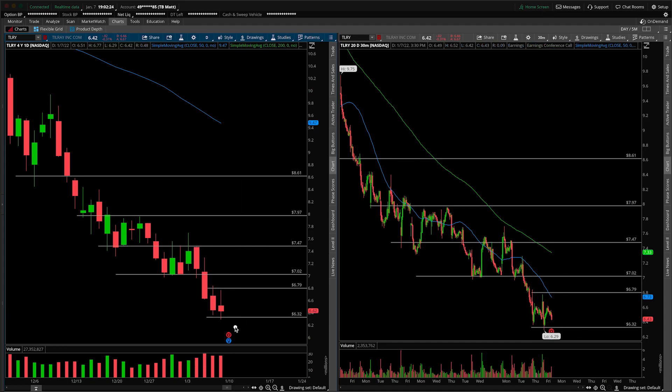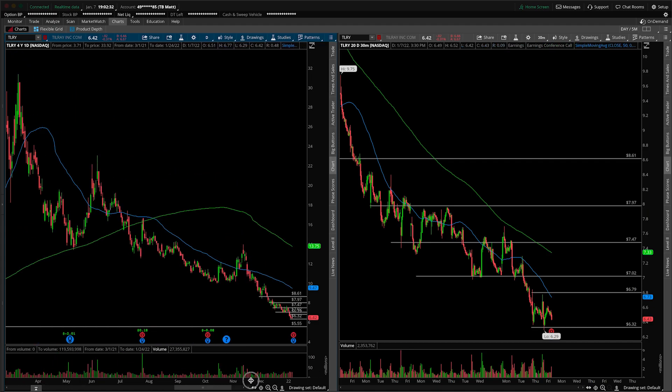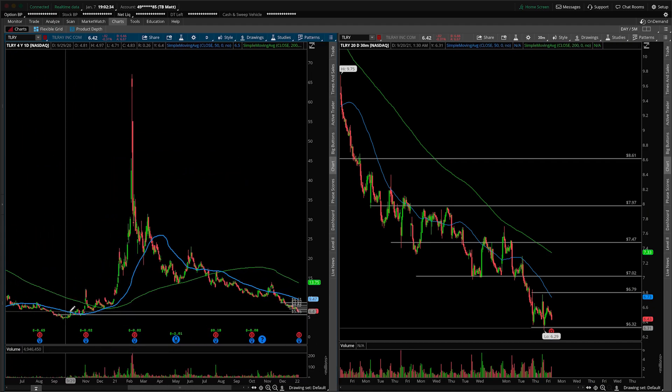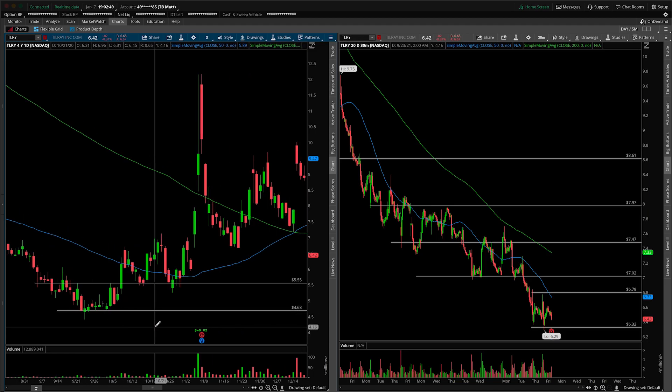The bear case would be if we gap underneath. These shorts are feeling good about their position, and if we were to scrunch up the chart, we're getting closer to that 555 target. It's this prior area — if I zoom in here, you can see support, resistance, support, support. So it does have a really strong technical foundation there at 555. If that goes and there's just a massive landslide, your floor has to be at $4.68.